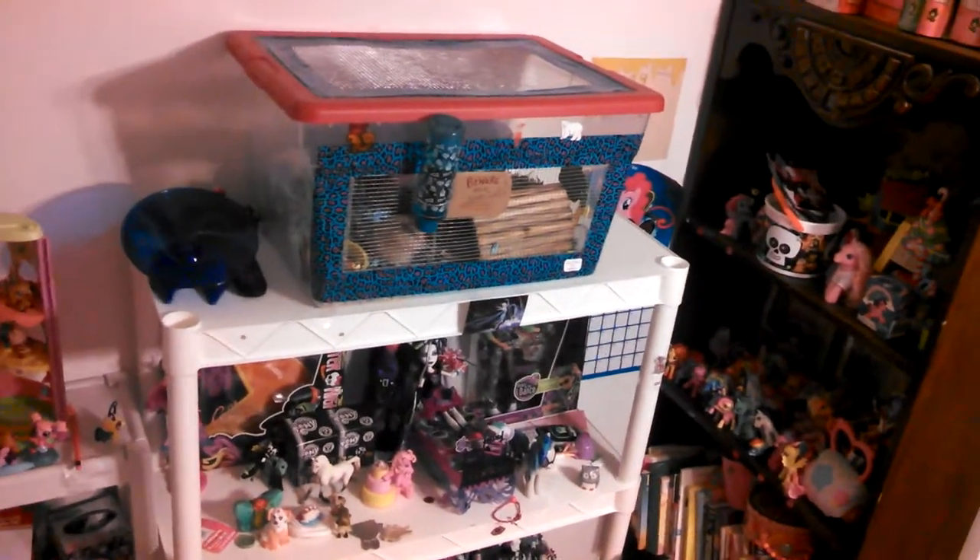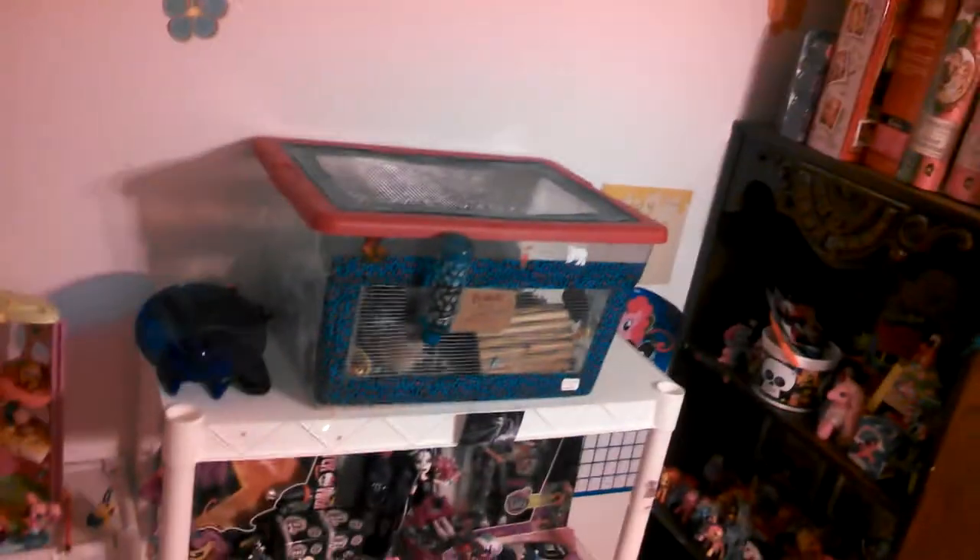Hey everybody, it's me, I'm Spelsman, and as you can see from a distance, I am sitting on — not standing, don't do that — sitting on top of my bunk beds, and it's a bunk bed hamster party!